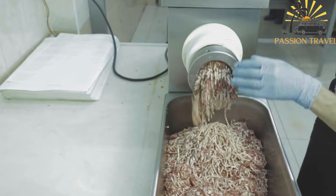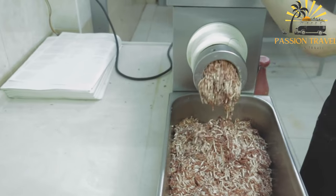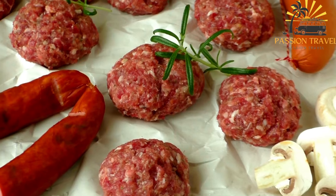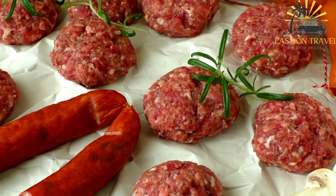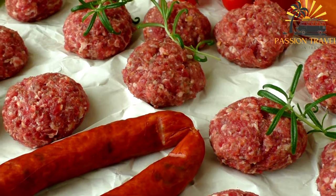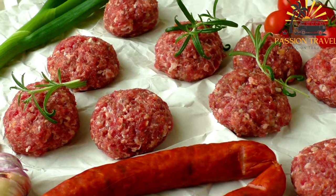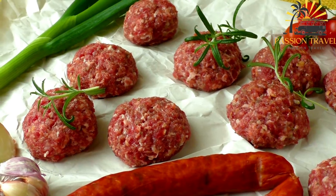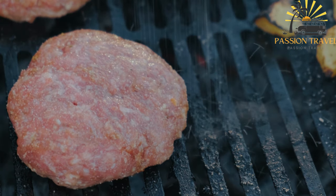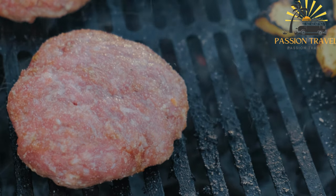To make kabapa, the ground meat is combined with minced onions, garlic, salt, pepper, and other spices like paprika or cayenne pepper for added flavor. The mixture is then shaped into small sausage-like cylinders, usually around the size of a finger. The kabapa are traditionally grilled over an open flame or on a charcoal grill, which imparts a smoky and charred taste to the meat. They are cooked until browned and cooked through, resulting in juicy and flavorful sausages.